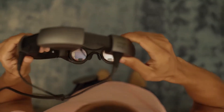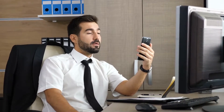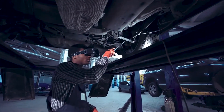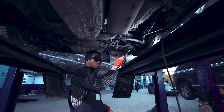AR brings experts into the field with a level of collaboration not previously possible. While tablets and smartphones enable remote video chats, AR enables the remote expert to see exactly what the user sees. Since the user's hands are free, he or she can implement repairs instantly as the remote expert guides them through the process.